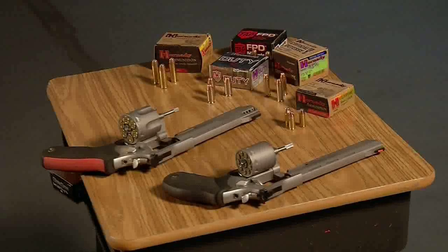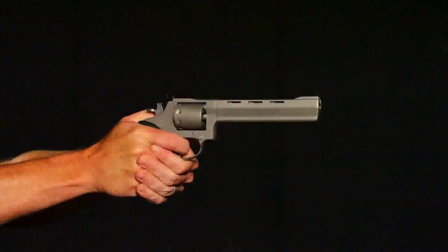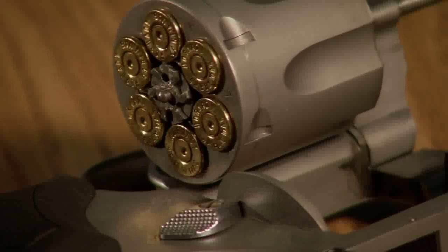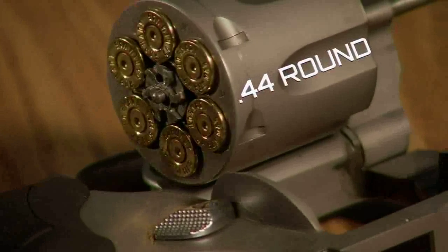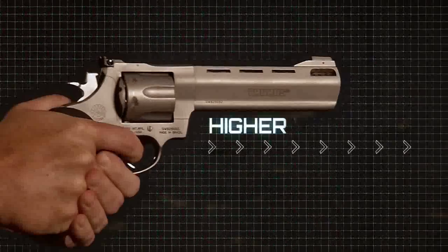Weight and speed of the bullet also contribute to recoil. A .22 round, most commonly used for plinking and small game, has little recoil, while a .44 round, which is larger and loaded to higher pressures for greater velocity, produces increased force and recoil energy.